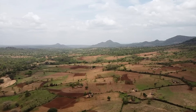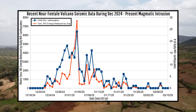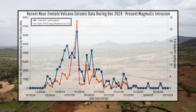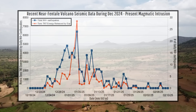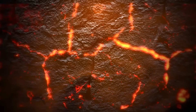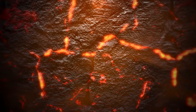Seismic activity peaked between December 30th of 2024 and January 4th of 2025, and has been declining ever since. In fact, if it weren't for the many smaller magnitude earthquakes going largely undetected by regional sensors, earthquake levels are getting pretty close to pre-intrusion levels. For all intents and purposes, it appeared as if the intrusion was on its last legs.